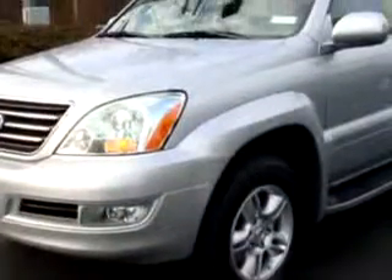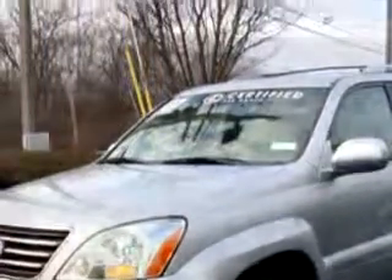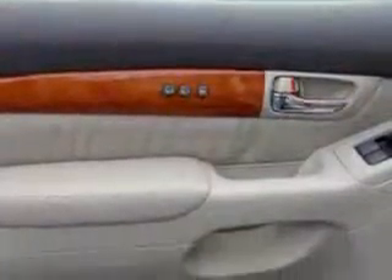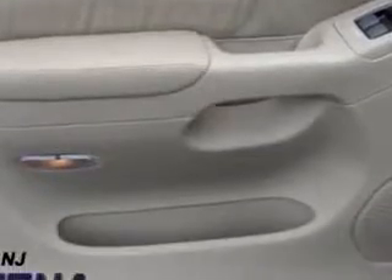Imagine driving the silver '07 Lexus GX Navigation, equipped with an 8-cylinder engine and an automatic transmission, with only 35,938 miles.